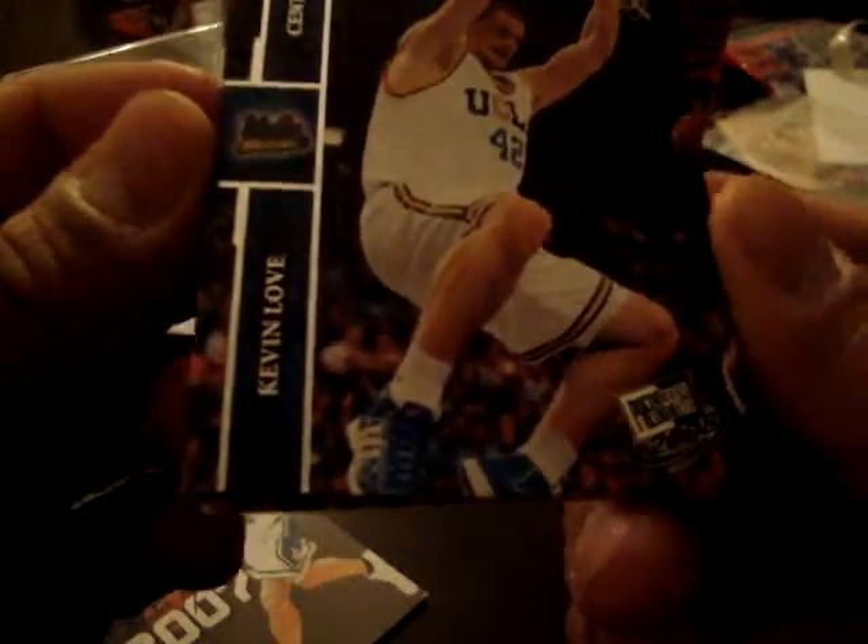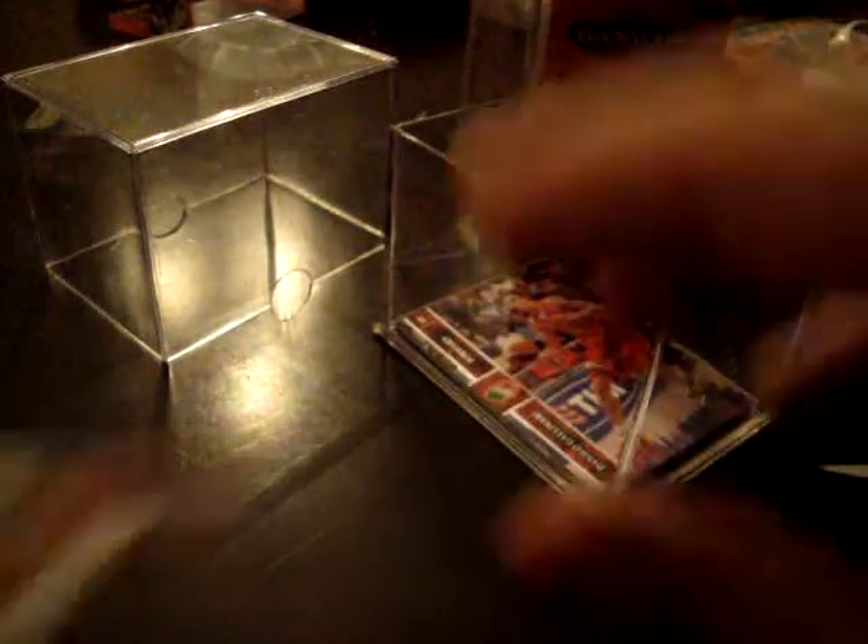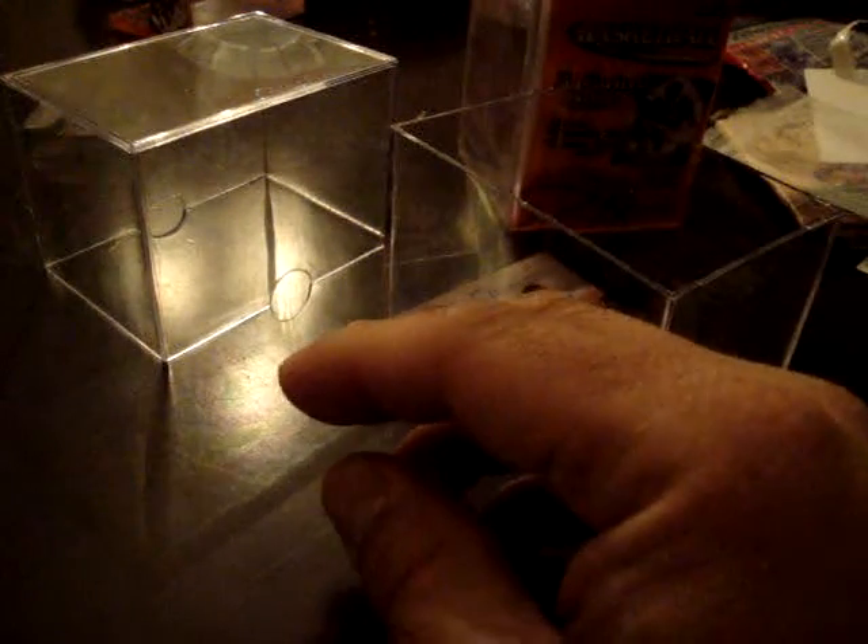Next one: Kevin Love, Brook Lopez — this looks like a fracture thing. All-American Michael Beasley, it's an insert. And I got a Genilo Galliani. Our game-used card is Samuel Dellenberg.